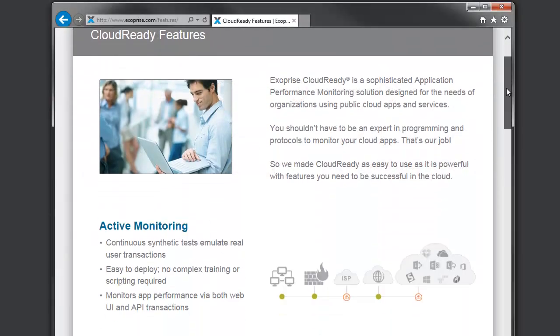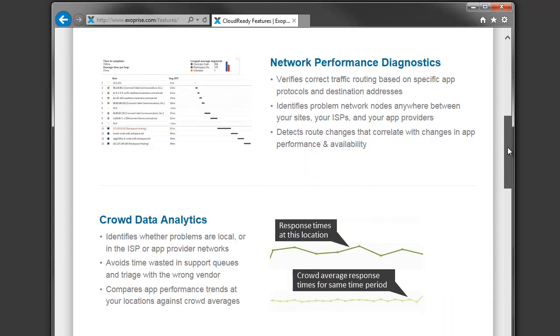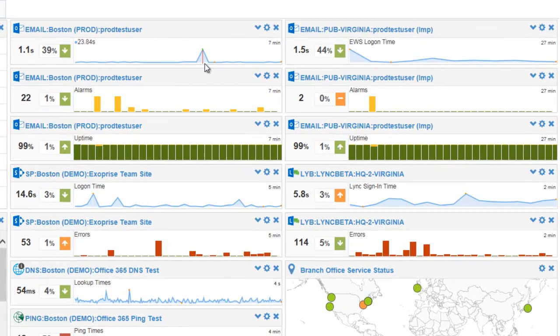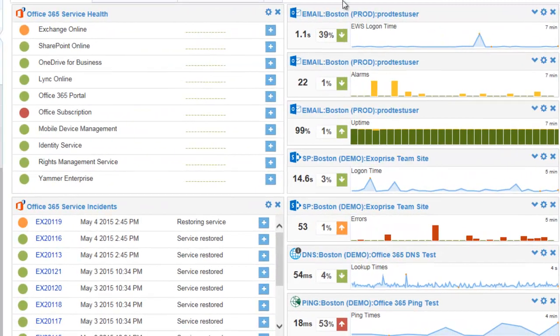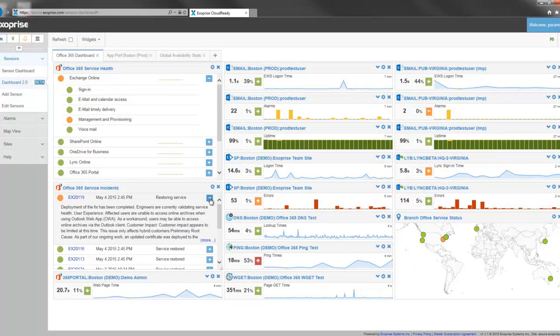Exerprise CloudReady solves this problem by combining active application monitoring, end-to-end network diagnostics, and a unique crowdsourced data analytics solution that allows you to compare performance at your location with data from a global network of customers. By integrating with the Office 365 Service Communications API, CloudReady gives you a complete picture of your Office 365 service health with availability and performance information measured from your locations, as well as service and incident status notifications from Microsoft, all displayed within a single pane of glass.